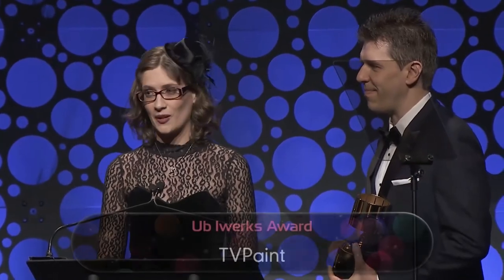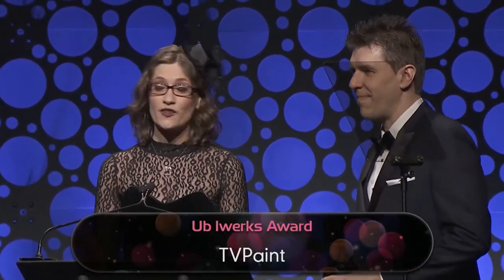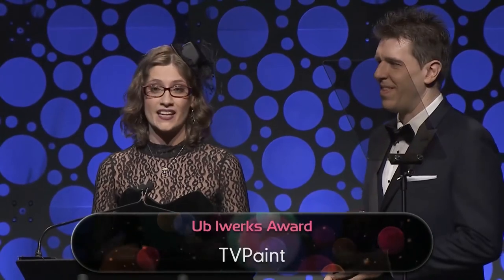As a sales manager and the CTO, it's a true honor for us to receive the UB Iwerks on behalf of TVPaint. Truth be told, not many people know the story behind TVPaint and how it started. It all began 30 years ago in Northeastern France. A young fellow named Hervé Adan wanted to be an architect, and in order to graduate, he had to design a building with blueprints and a cardboard mock-up.